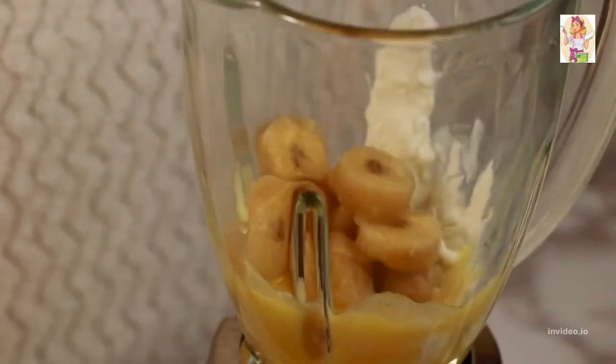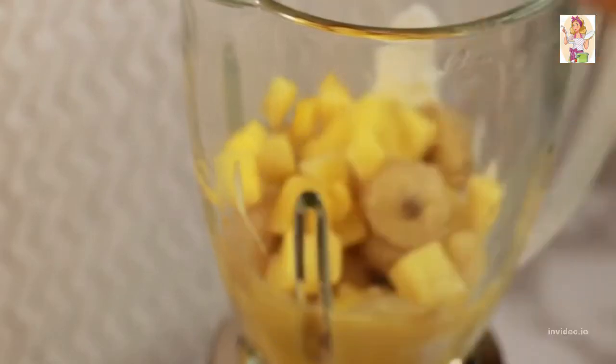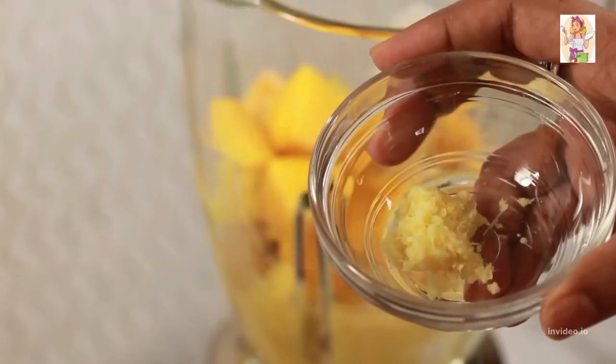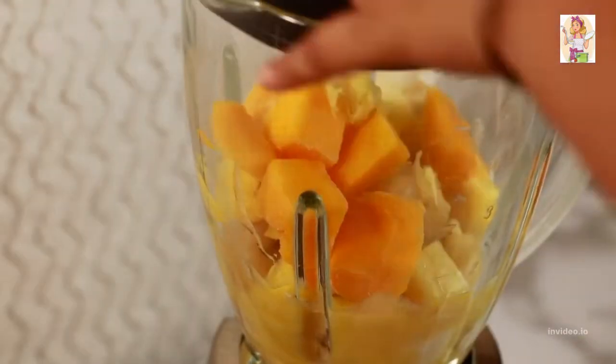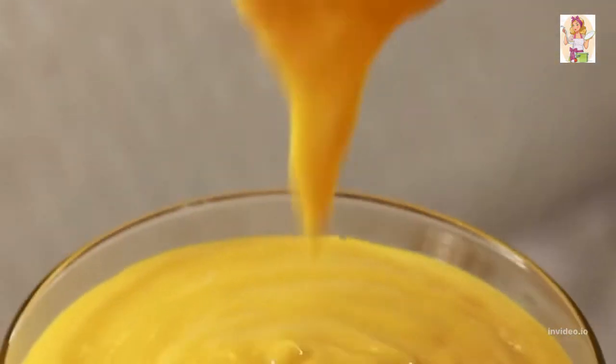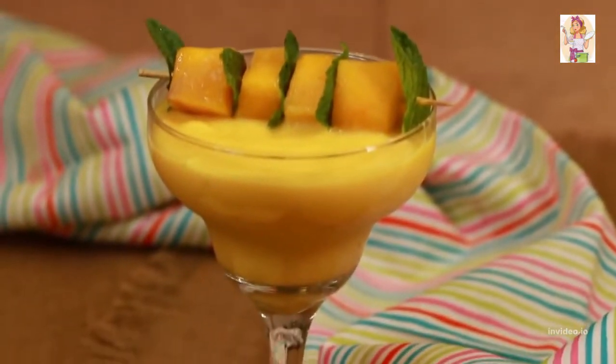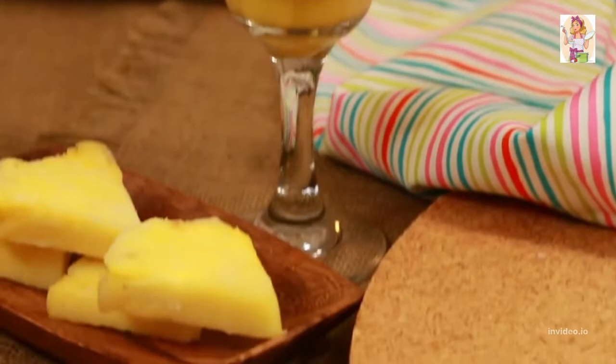Add half a banana frozen and sliced, half a cup of frozen pineapple cubes, half a cup of peeled and frozen mango cubes, and half a teaspoon of grated ginger. Cover the lid and blend it well. Garnish with some more mango cubes and mint leaves for the added visual effect, and you are good to go with your tempting Tropical Wednesday.